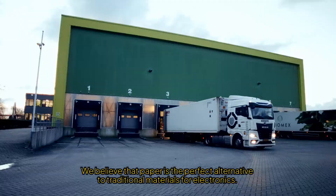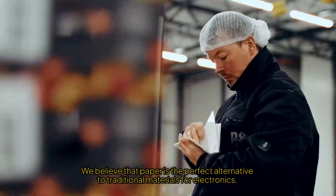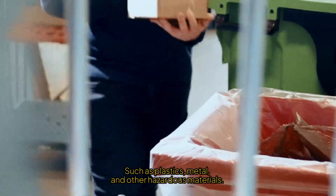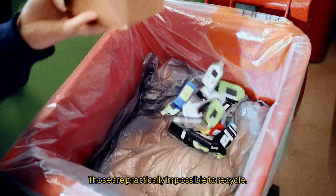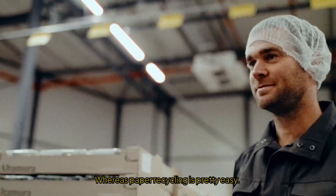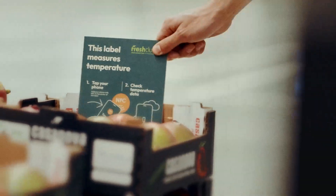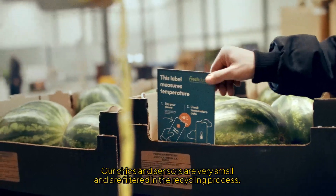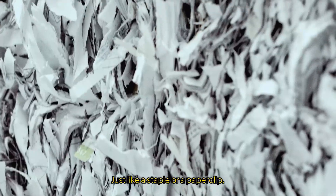We believe that paper is the perfect alternative to traditional materials for electronics, such as plastics, metal, and other hazardous materials. Those are practically impossible to recycle, whereas paper recycling is pretty easy, really. Our chips and sensors are very small and are filtered in the recycling process, just like a staple or a paperclip.